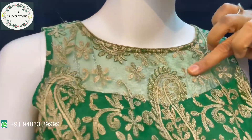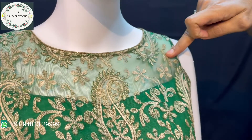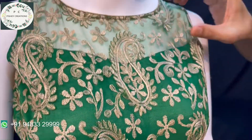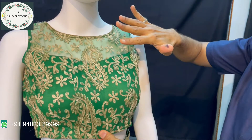This part I have not put lining for, because I wanted that semi-transparent effect here. Only from here to here the lining has been put. The same procedure has been followed even at the back part. I will take you there in a while.